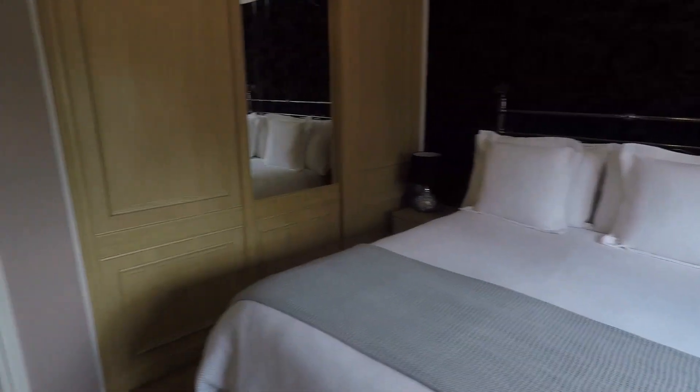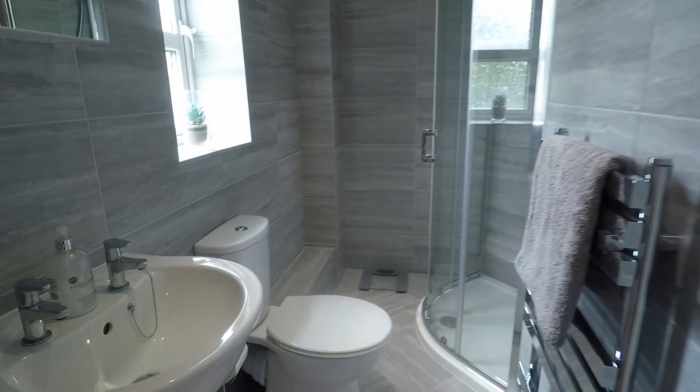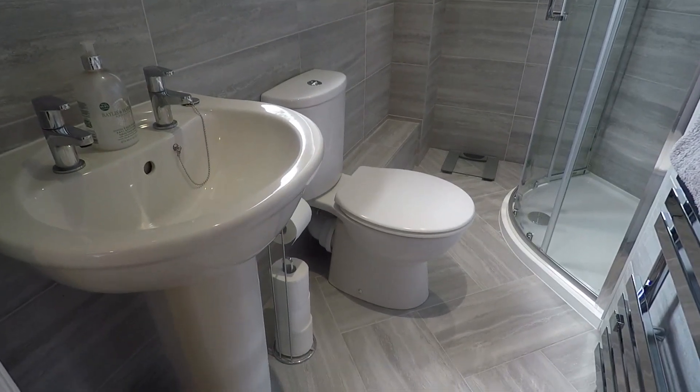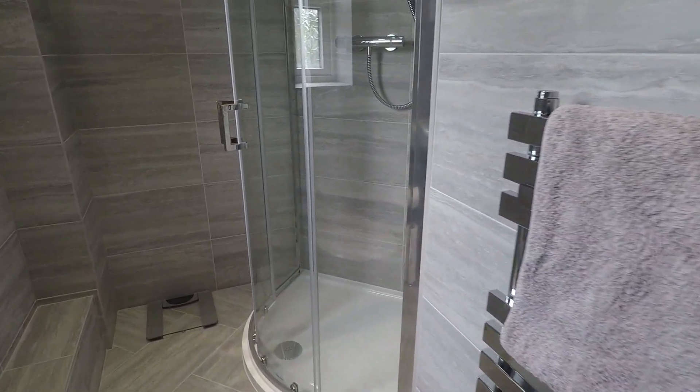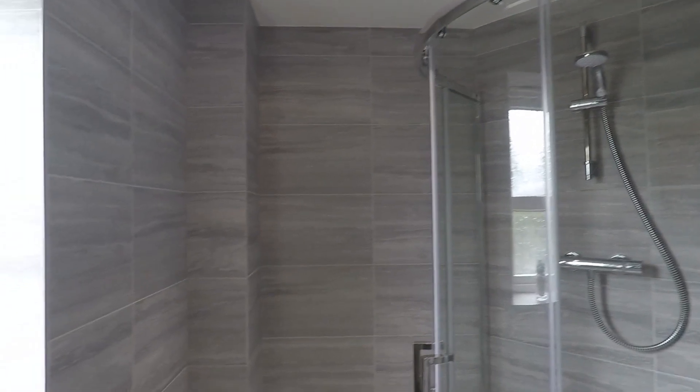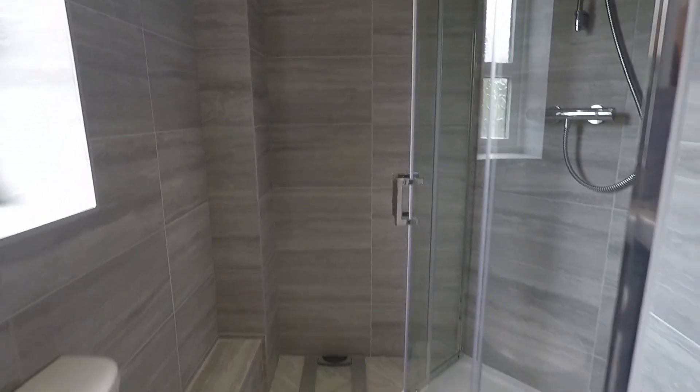This bedroom also has an ensuite which has recently been installed by the current owners — approximately one month old. In here there is a hand basin, WC, chrome towel rail, and a corner shower, with modern grey wall and floor tiles.